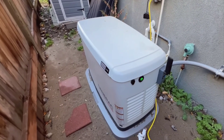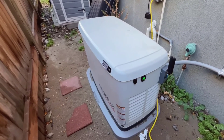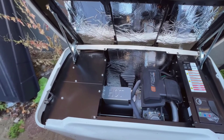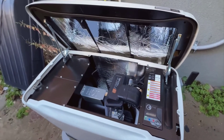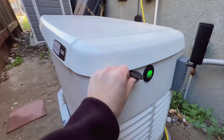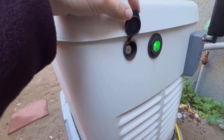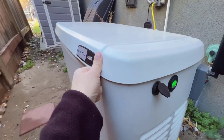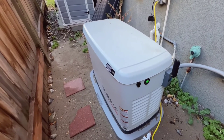So there you have it, folks. The Generac 7043 22kW air-cooled Guardian Series home standby generator is a powerhouse, literally and figuratively. It's an all-rounder that provides comprehensive protection with easy controls, versatile power options, and up-to-date connectivity features. If you're in the market for a standby home generator, you should definitely consider this model. Thanks for tuning into this video review. If you have any questions or need further details about the Generac 7243 generator, feel free to leave a comment below, and I'll be more than happy to help. See you next time.